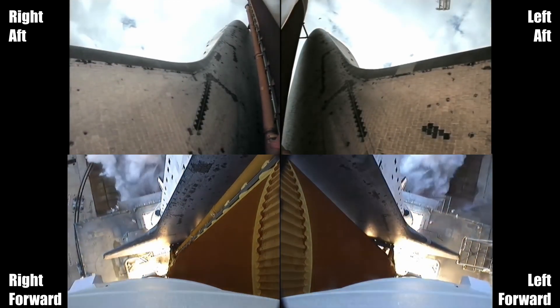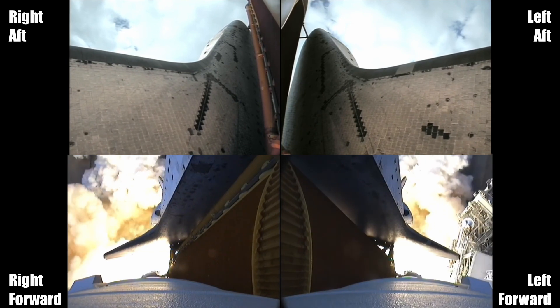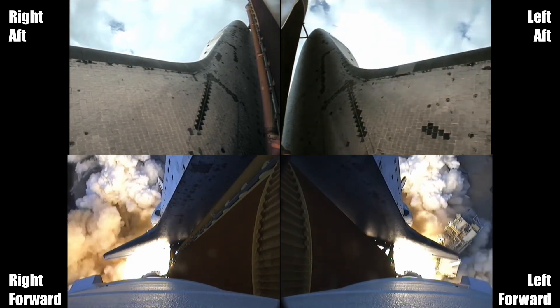Zero and liftoff for the final launch of Endeavour. Expanding our knowledge, expanding our lives in space.